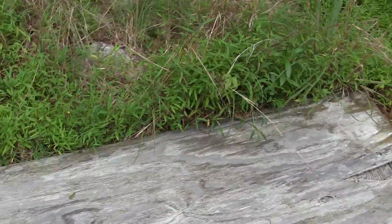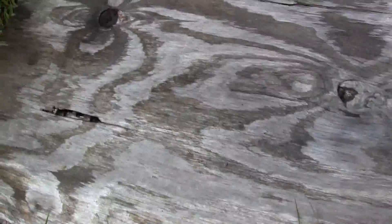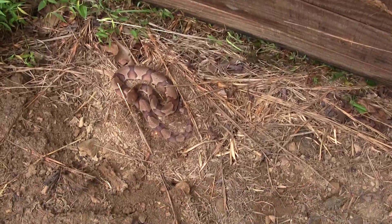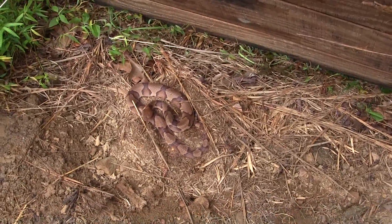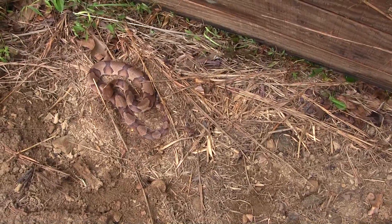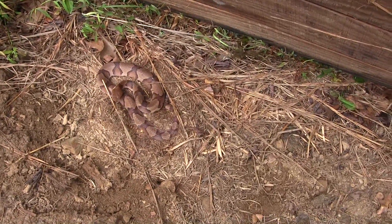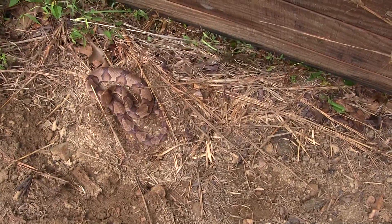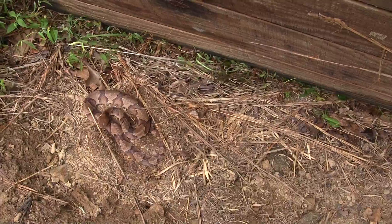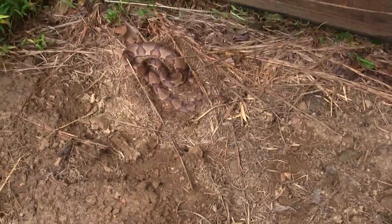Board here. This board. Ooh, copperhead! Nice. Pretty cool. I'm going to put the board gently back down before the copperhead moves. These guys are really cool. This is one of Maryland's two venomous species — you can regularly be found under cover objects. I'm just going to put this back down. Very cool.